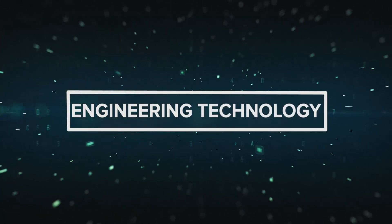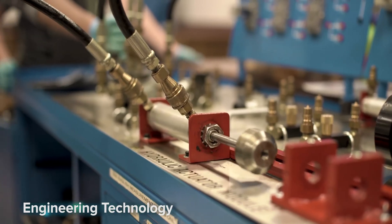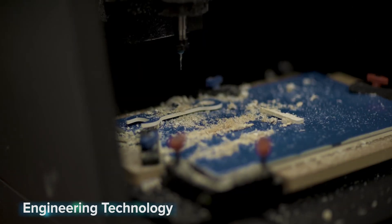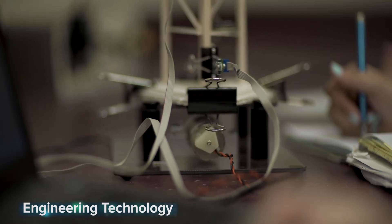Engineering technology — from automobiles to airplanes, cell phones to computers, it all has to be designed, engineered, and produced. You'll learn how to create all this in this two-year engineering technology program. This course teaches foundational skills in engineering, robotics, 3D printing, material science, mechatronics, applied physics, and more.